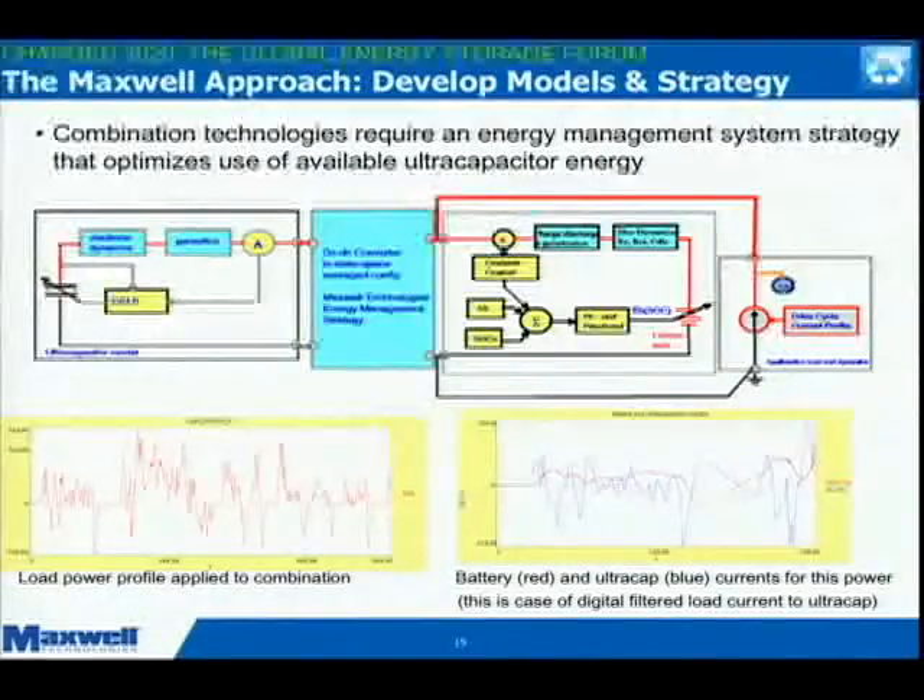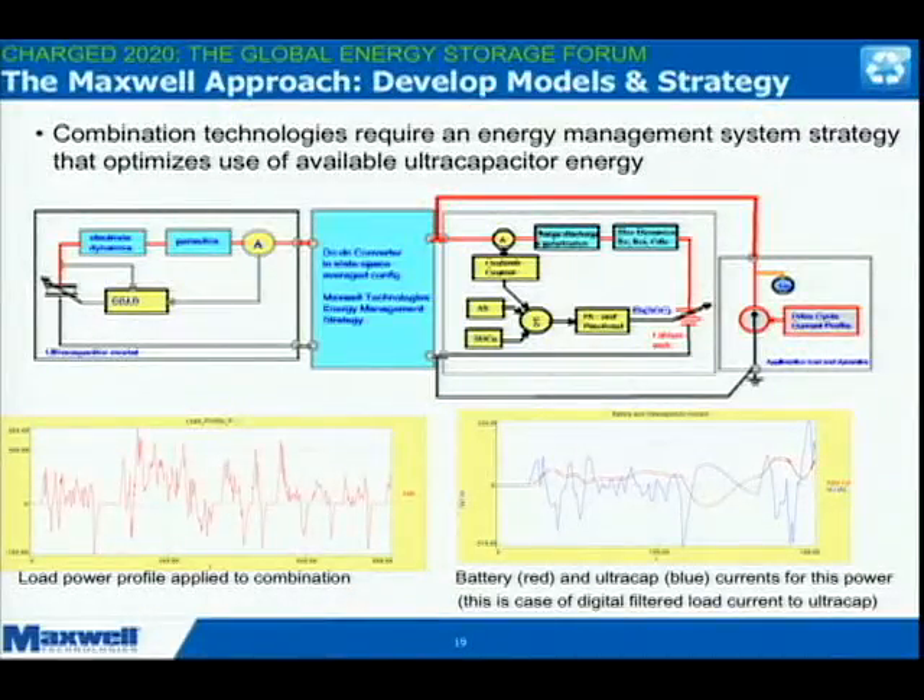What we've done is: the blue line has all been relegated to the capacitor with this control. There's an energy management strategy of state machines running in the background that are managing these power and energy flows. What it's done is it's completely — or almost completely — taken all that variability off the battery and pushed it into the capacitor side, so that all the battery sees is that red line — essentially the cruise power, the average power. All of the dynamics of stop-and-go, speeding up, slowing down, maneuvering — that's all been pushed over to the capacitor.